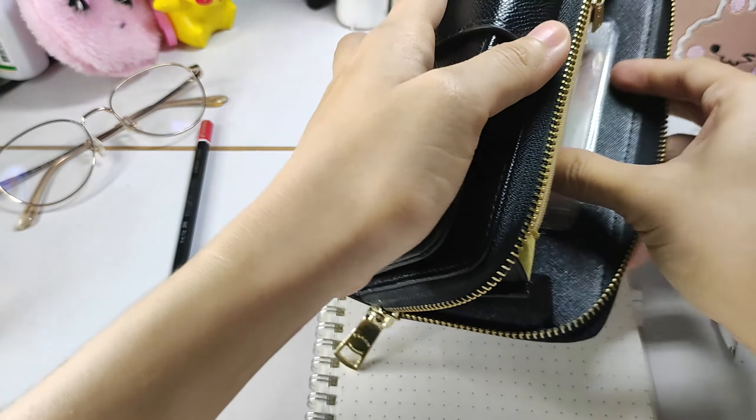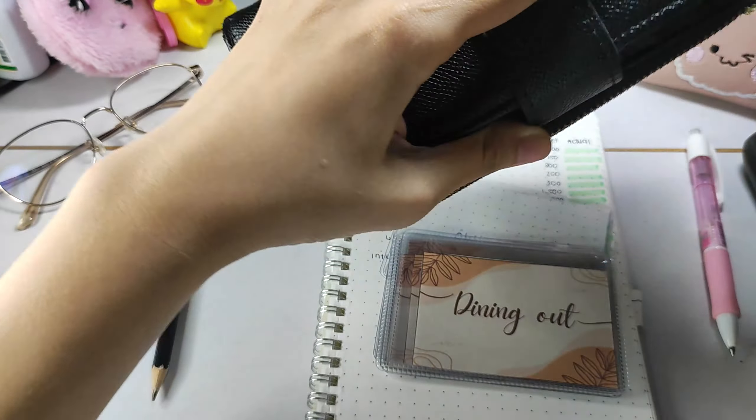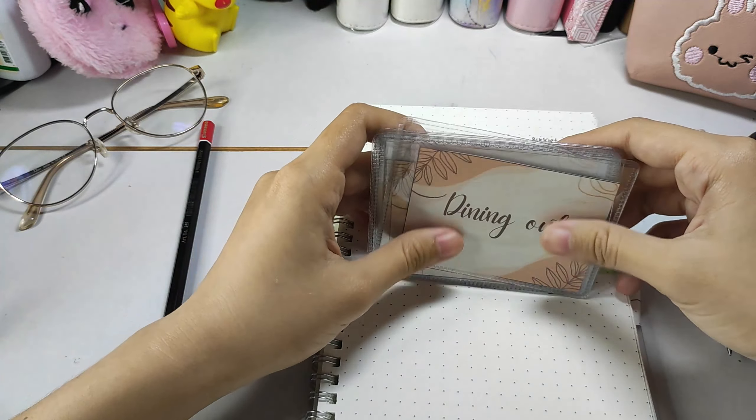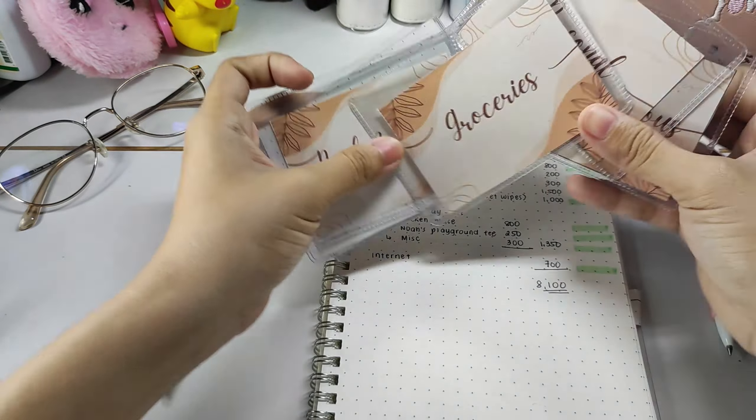I'm just showing you my inserts here. These are bought from National Bookstore — they are actually just ID card holders. Each one only costs around 8 to 9 pesos.